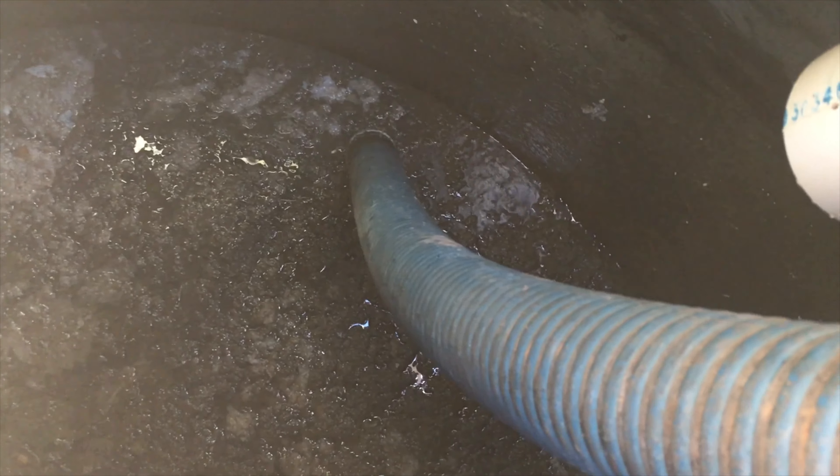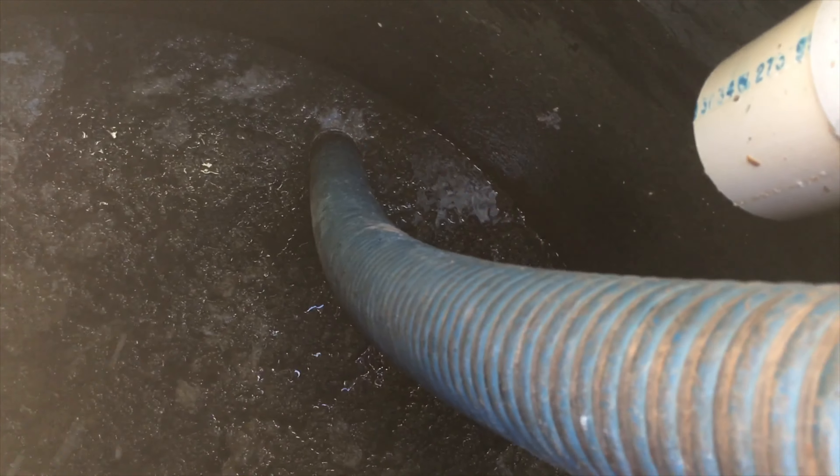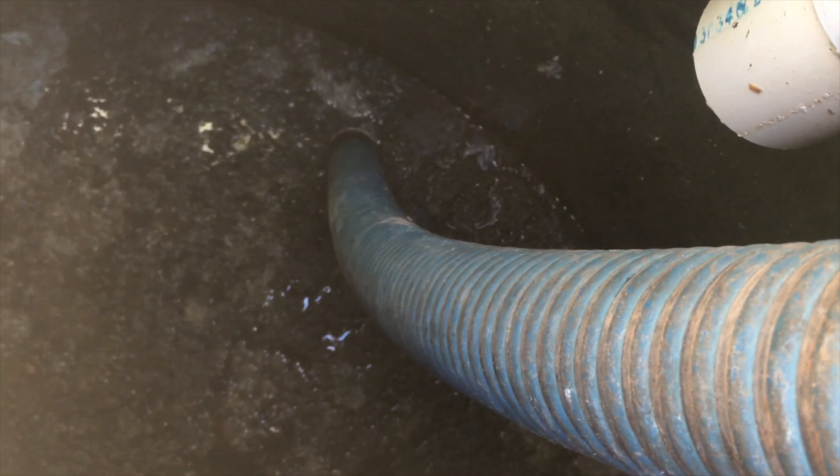It won't pull it. So we've gone to a sipping method, allowing some air to pass through also. Let's go see the back and forth.